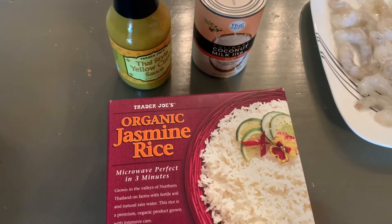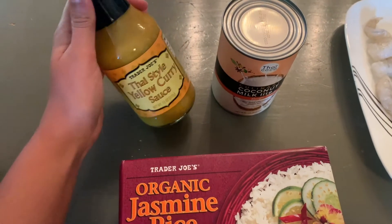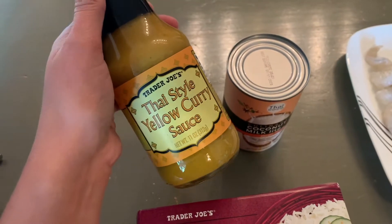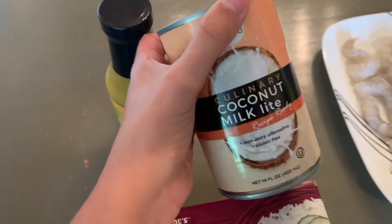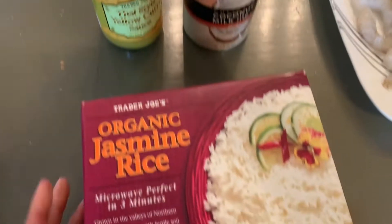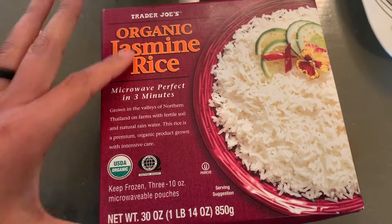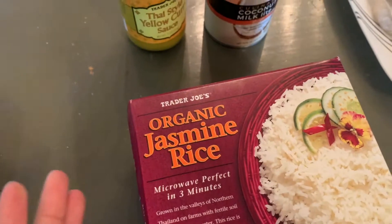Fall meal idea number two is a curry. Trader Joe's has multiple different types of curry sauces, and I grabbed the yellow curry sauce. It has a little bit of heat to it, but it's not super strong. They also have a green and a red curry — we went with the yellow this time. I also like to grab a coconut milk, which just extends the amount of sauce and adds a little bit of that coconut flavor. And then I grabbed the organic jasmine rice from the freezer section of Trader Joe's — just pop it in the microwave. You can cook your rice from scratch, but this is supposed to be easy — what's easier than microwaving rice in three minutes?